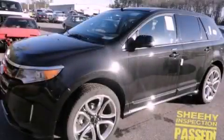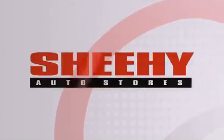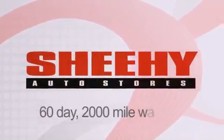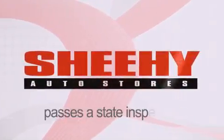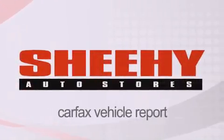Stop by today and test drive this automobile for yourself. Every Sheehy Select used vehicle comes with a three-day money-back guarantee, 60-day 2,000-mile warranty, passes a state inspection and our 175-point inspection system, and comes with a Carfax vehicle report.